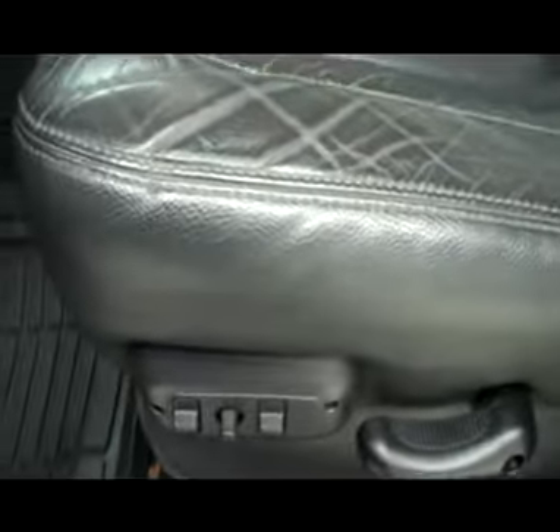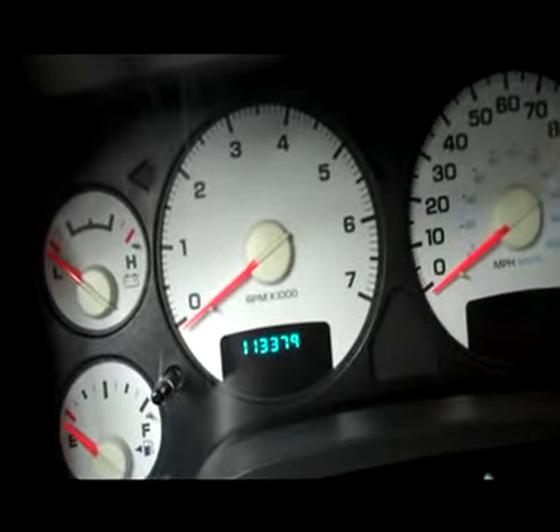This side has heated fold-out tow mirrors. Inside, you get the Laramie package, which gives you the dual power, black leather and suede backs. There are six seats. There are no rips or tears. Both of these seats are heated. Carpeting is very clean underneath. And like I said, this truck is 113,379 miles.